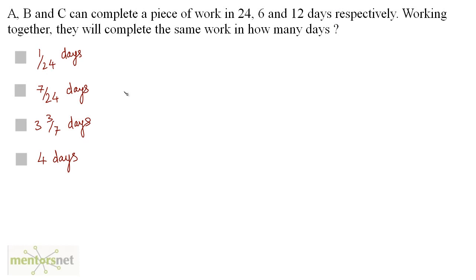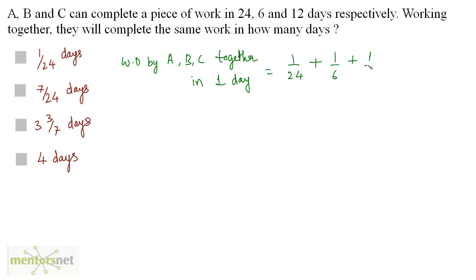A, B, and C complete a piece of work in 24, 6, and 12 days respectively. Working together, they will complete the same work in how many days? We calculate the total work done by A, B, and C working together in one day. Work done by A in one day is 1 by 24, work done by B in one day is 1 by 6, and work done by C in one day is 1 by 12.